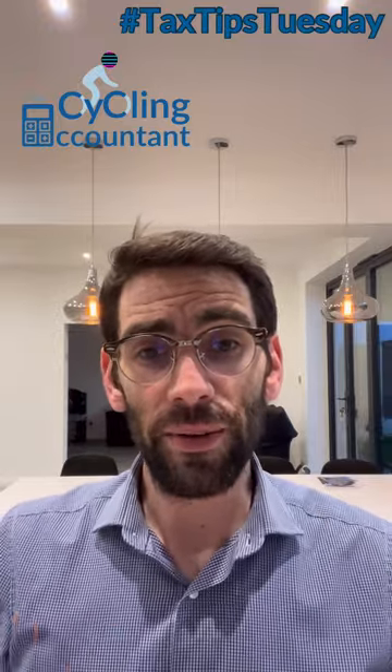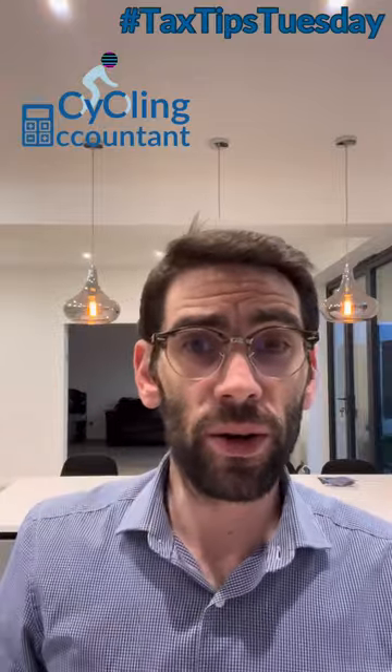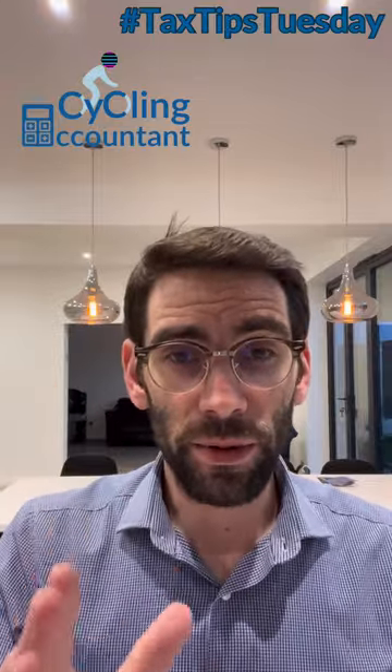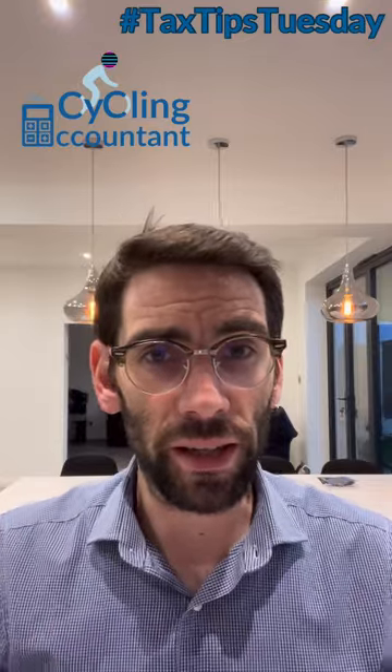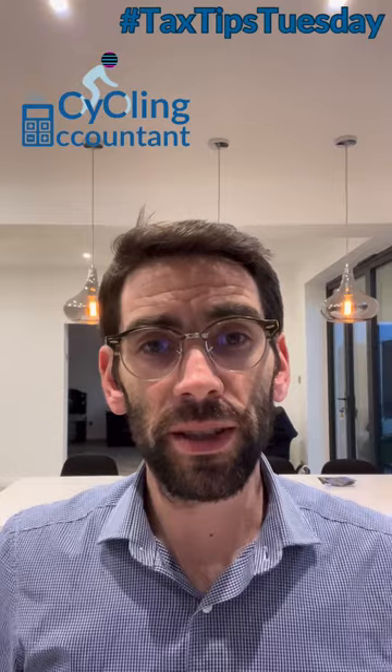That's the first in the series. If you have any comments or questions for me, please comment down below, connect with me, and subscribe — do whatever it is that you do, depending on which channel you see this on. I've been Ben Rose, The Cycling Accountant. Thank you for watching.